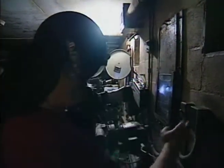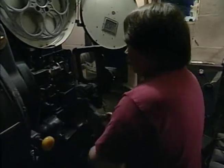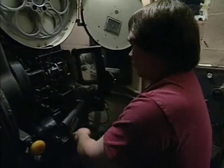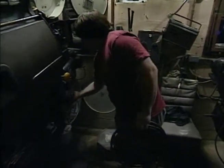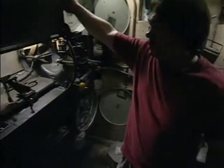There's the first cue mark. Six seconds — five, four, three, two, one. And we're over here. We're here to get the carbon shut off. Open up the gates. Make reel three ready.